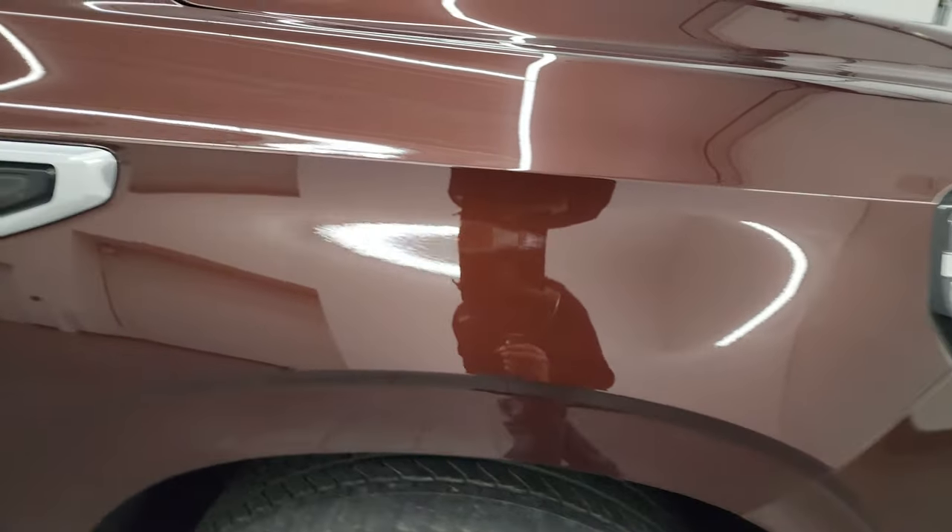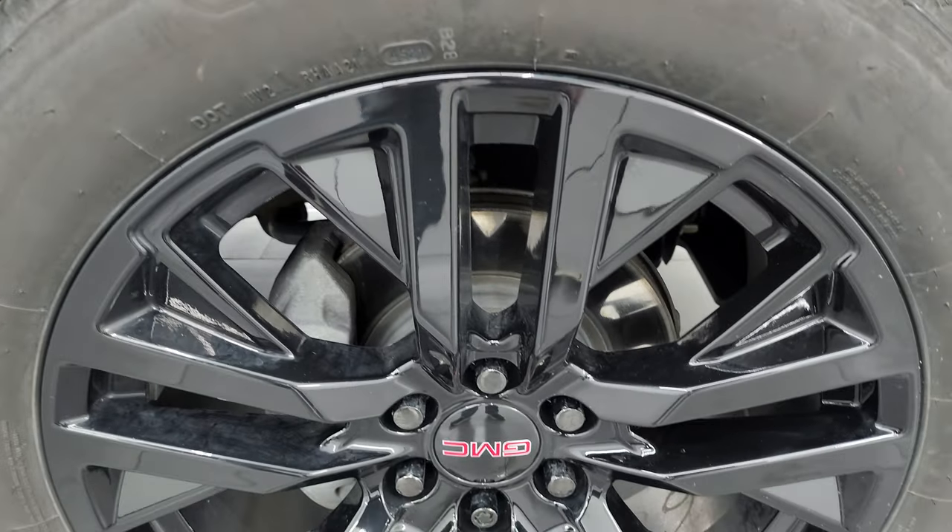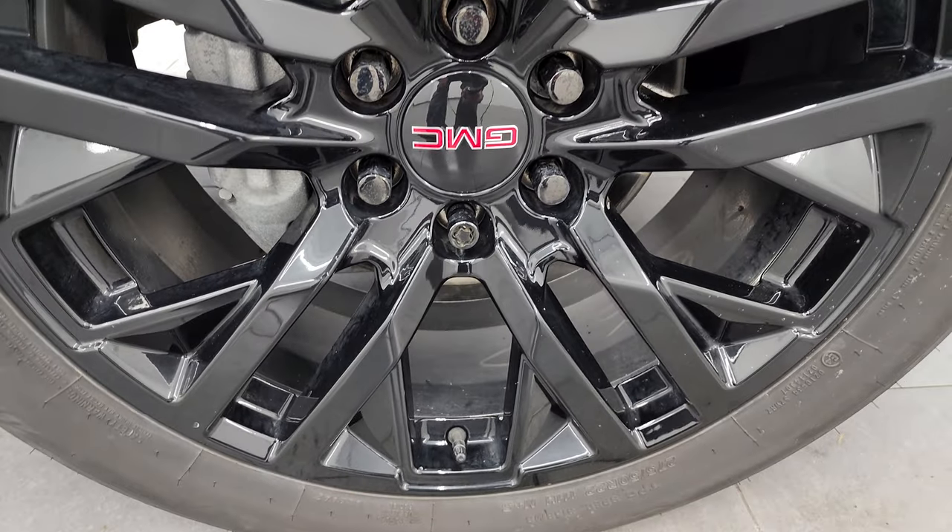The passenger's side front fender is in excellent condition, and the passenger's side front wheel has no major scuffs or scrapes. Redwood Metallic is quickly becoming one of my favorite colors on the GMCs. It's got a lot of metal flake in it — you can see some yellows, some browns, and even some greens in that metal flake. Really a cool color.